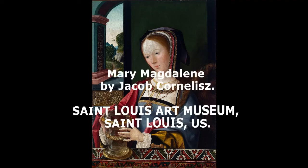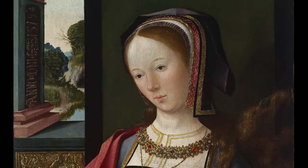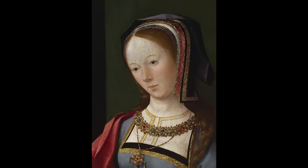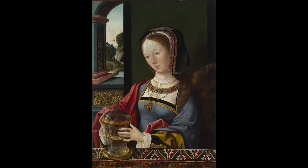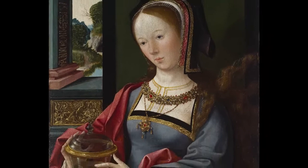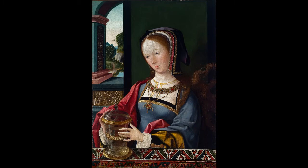Mary Magdalene by Jacob Cornelis van Oostsanen. St. Louis Art Museum. Artist: Jacob Cornelis van Oostsanen, North Netherlandish, c. 1472–77 to 1533 or before — Dutch painter, drawer, and printmaker. Genre: Religious art. Date: 1519. Material: Oil on panel. Made in Amsterdam, Noord-Holland Province, Netherlands.